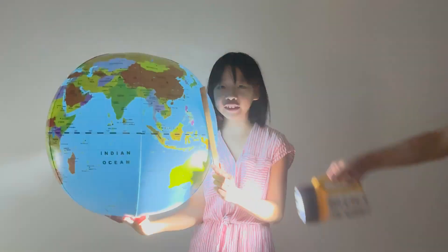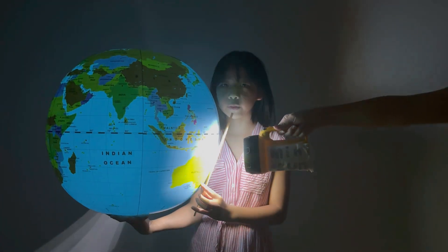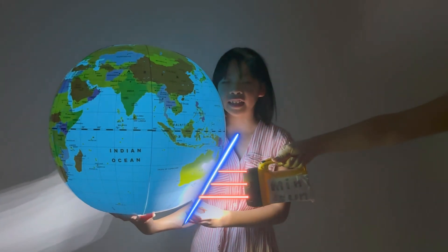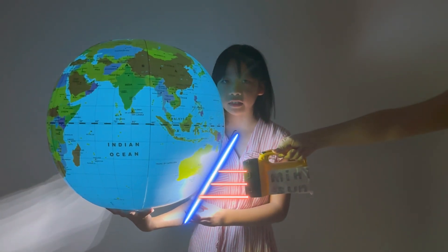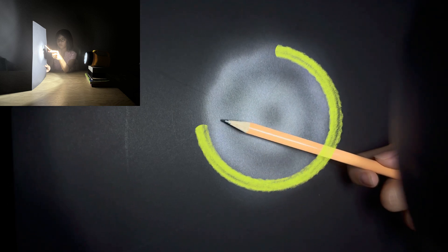Let me show you how sunbeams hit the Earth. Around the equator, the sunbeams hit squarely. Moving away, the sunbeams hit at an angle, which means indirectly. When the sun shines straight down at the equator, it delivers a lot of energy in a small spot. But when the sun hits at an angle, the energy gets spread out more, so it's not as strong.